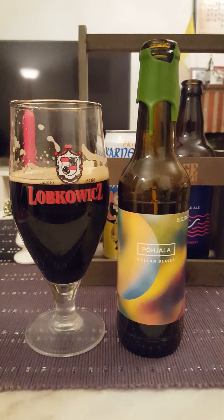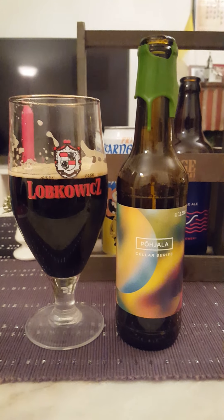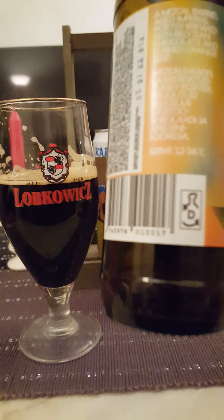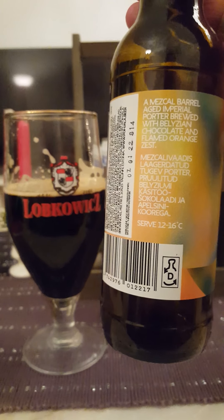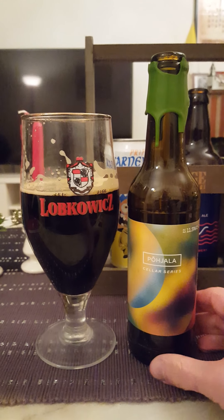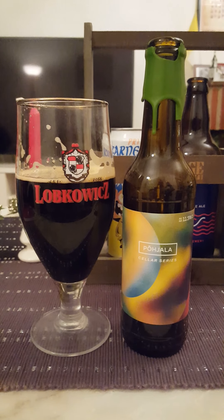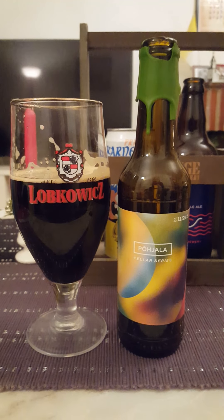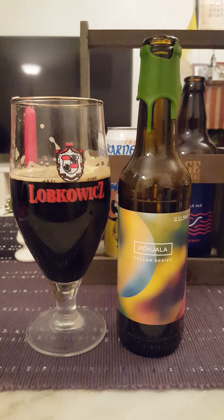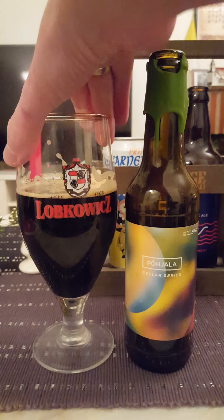It's definitely a complex beer — a lot of things going on in this one. Very, very smoky, which could be from that mezcal and the barrel aging. It doesn't say how long they barrel-aged it — just 'mezcal barrel-aged imperial porter with Belizean chocolate and flamed orange zest.' Doesn't tell you a lot, but it's definitely interesting. If you like smoked imperial stouts or imperial porters, you'd definitely like this one. Got a little bit of an orangey, citrusy vibe, dark roasted malt for sure, and a bit of chocolate. Let's go for the final sip.